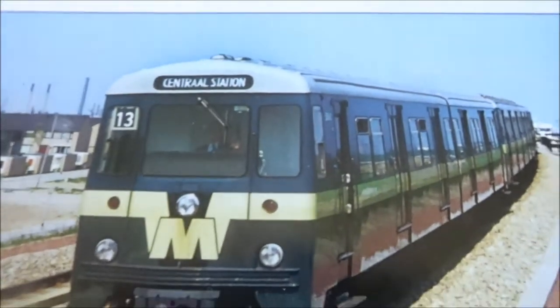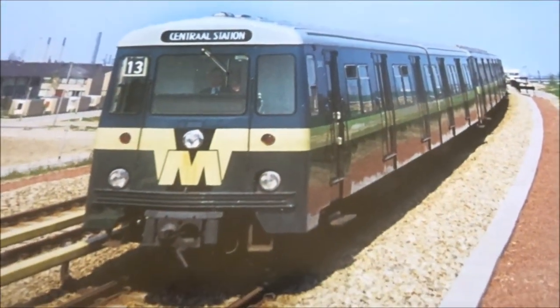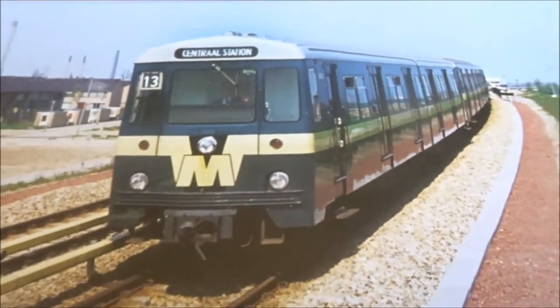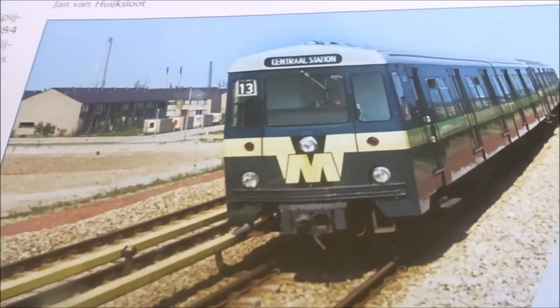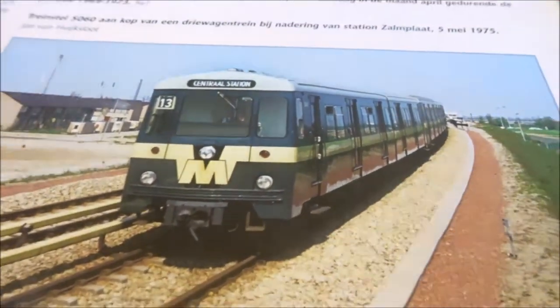A trial run between Slingen and Hoogvliet in 1974, with a Metro Type M, with unit 5060 at the front, toward Station Zalmplaat on 5 May 1975 — a couple of months before I was born, since I was born in December 1975. So I just missed it.